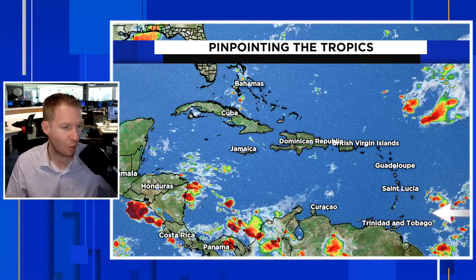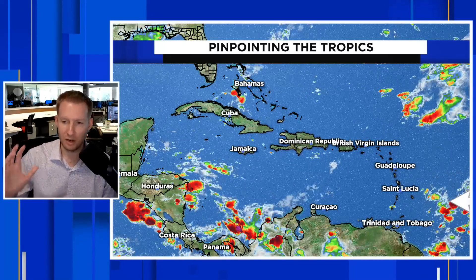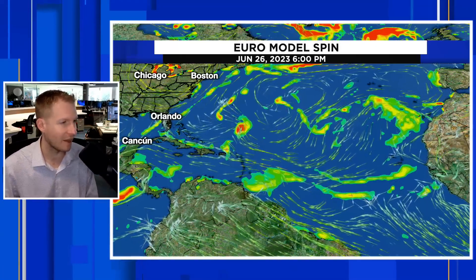Same deal towards Central America. And then there is that wave — you can see that northerly curl there towards Barbados, St. Lucia, and Trinidad and Tobago. Again, no significant development is likely with that wave, but still some gusty storms are coming to the islands.